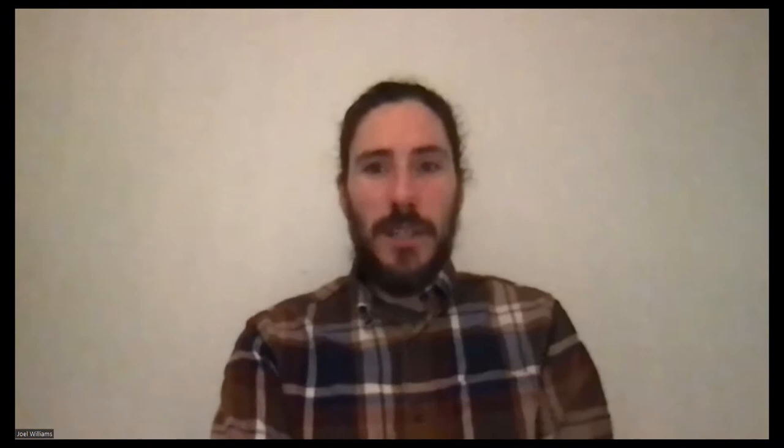Thanks very much Luke and everybody, great to be here again. Nice of you all to join — it's Tuesday morning for you and Monday evening here for me. So the topic is a bit on folias and plant nutrition. We'll start off with plant nutrition and work our way towards some of the foliar technologies.